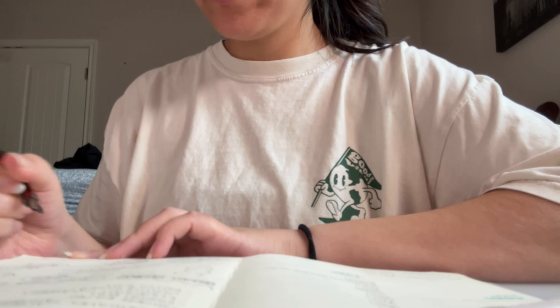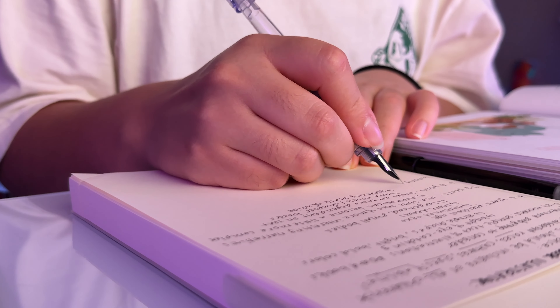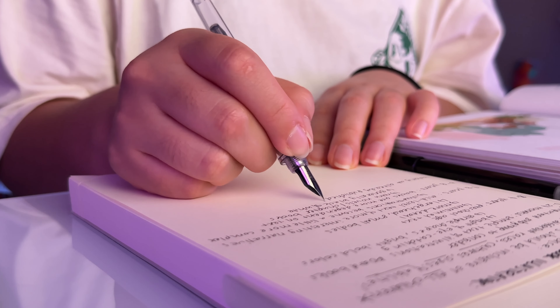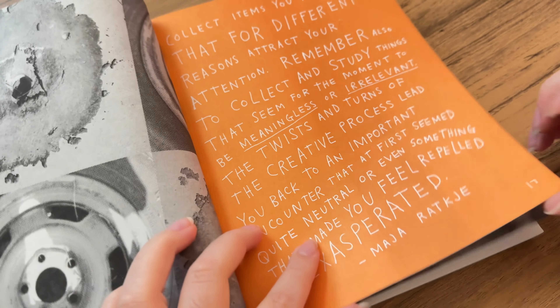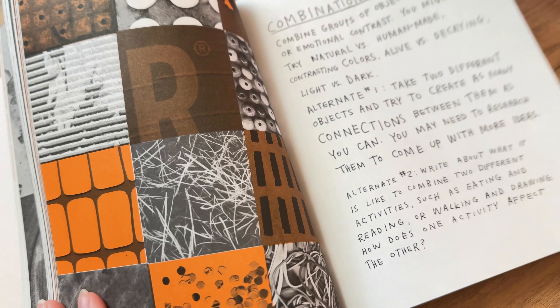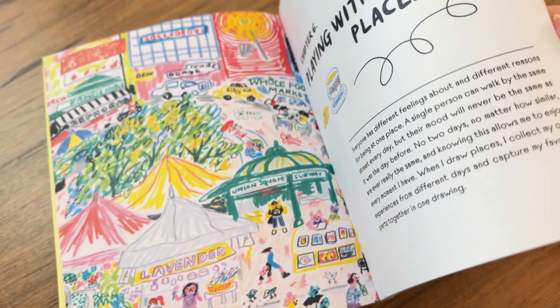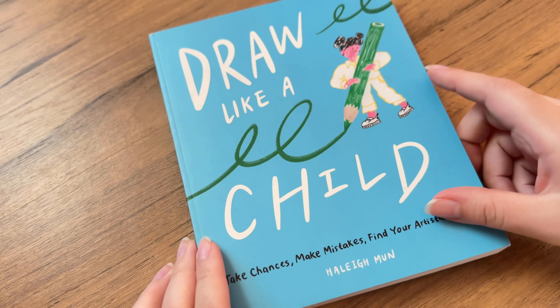One reason I want to add a physical planner to my system is because I want a place to track my time and hours worked, but also to track some of my goals and hobbies. For example, I would like to get back into reading for fun, but also to learn and educate myself. Recently I picked up some more art books. The first is 'How to Be an Explorer of the World: Portable Life Museum' by Keri Smith, which sounds really interesting. Another one is 'Draw Like a Child: Take Chances, Make Mistakes, Find Your Artistic Style' by Haley Munn, which I think will help me be more free with my art.